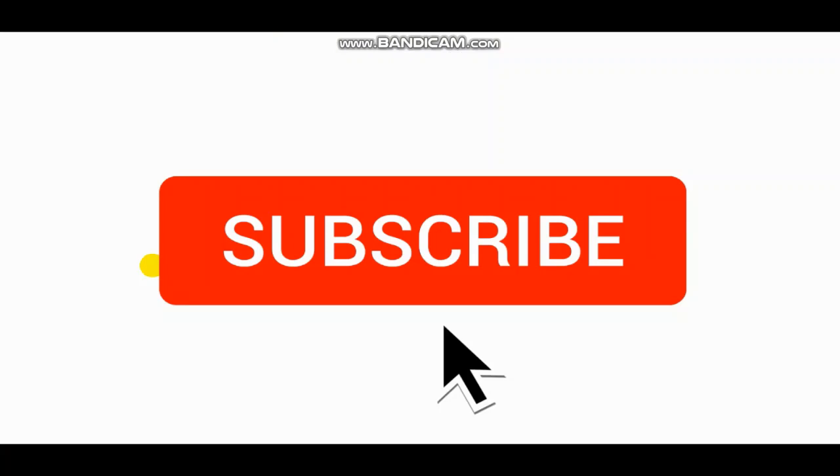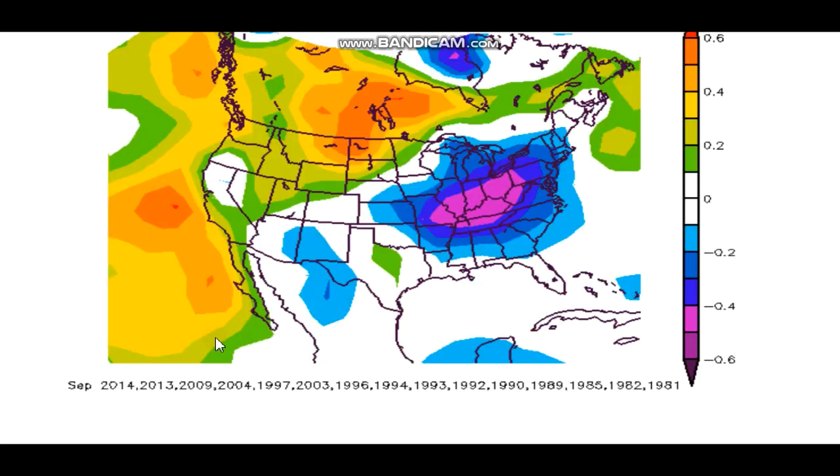If you'd like to subscribe, I always include a little subscribe reminder after the video, because why would you subscribe before even knowing what it's about? So watch the video, get to know the channel, and please consider subscribing. You can also like the video and leave a nice comment. And if you don't decide to subscribe and just want to watch, I love you equally as much.